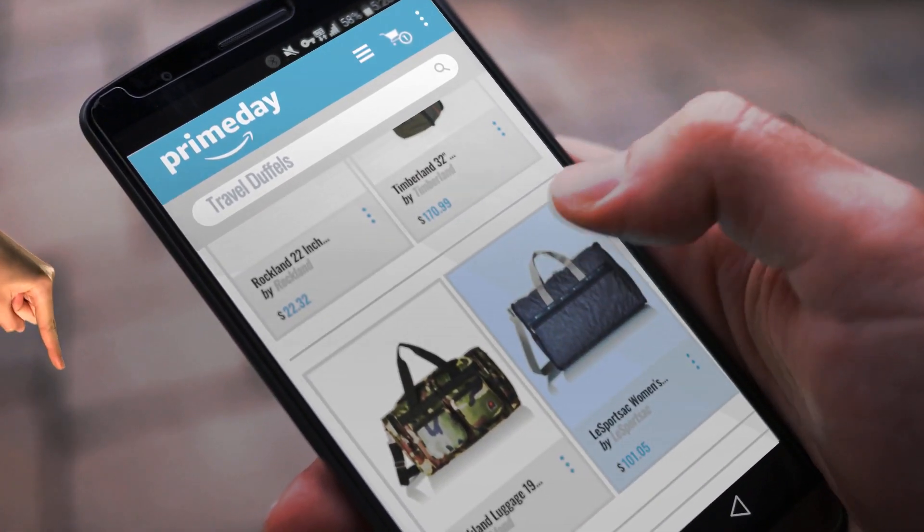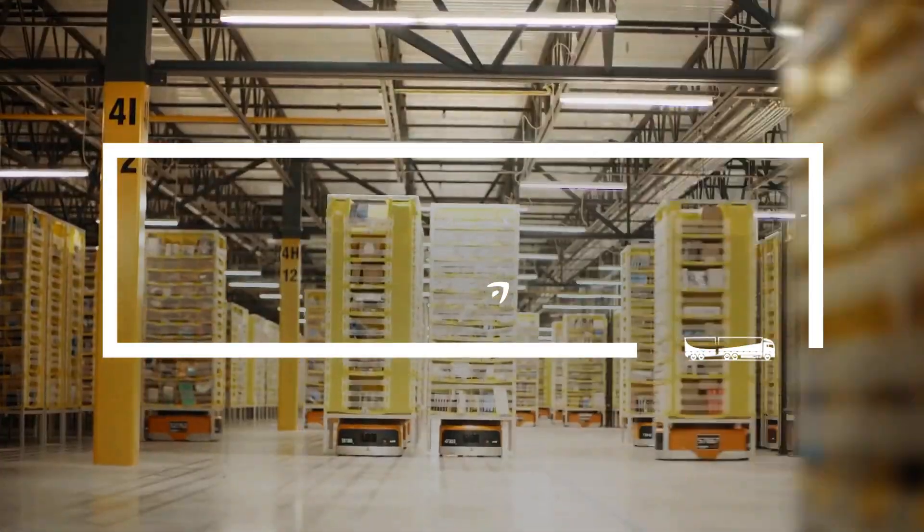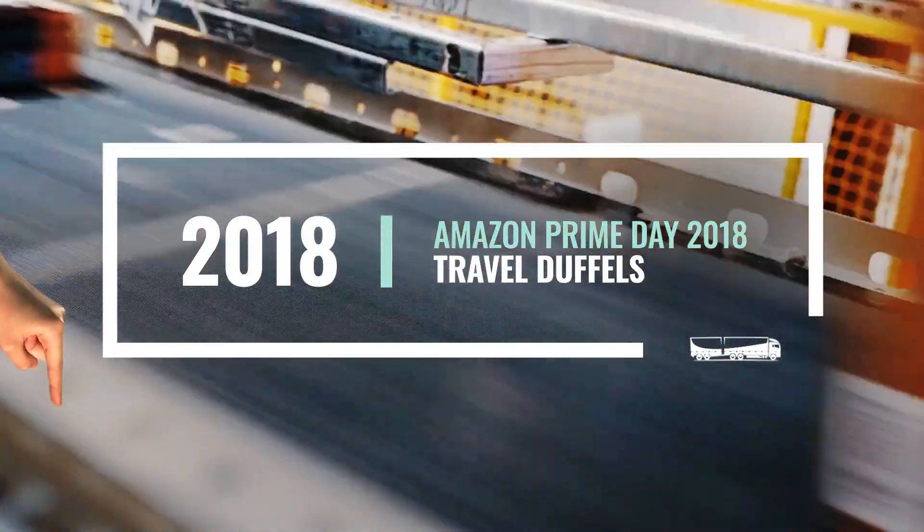Looking for travel duffles? Here's Amazon Prime Day Deals for you. At any time you like, just click this banner and get real-time deals on your favorite products.